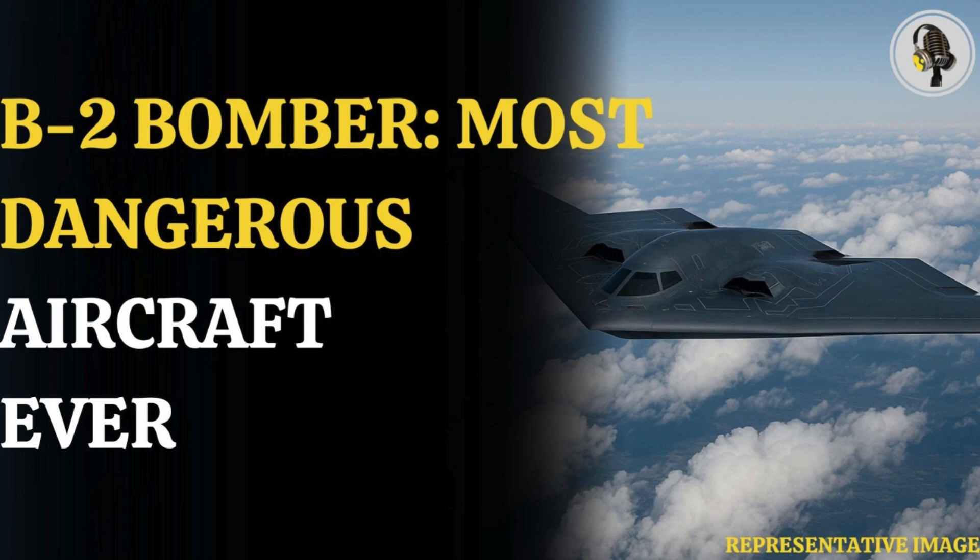Welcome to our podcast, where we explore fascinating stories and ideas from various fields. In this episode, we explore the B-2 Spirit, America's rarest and deadliest weapon.